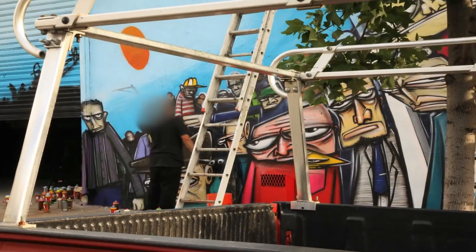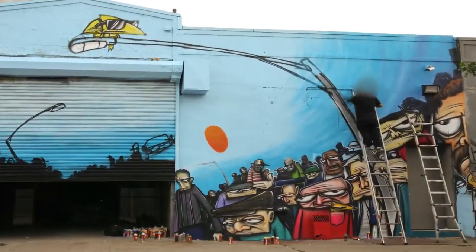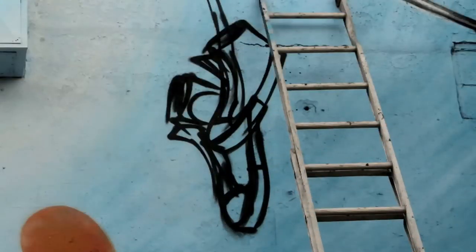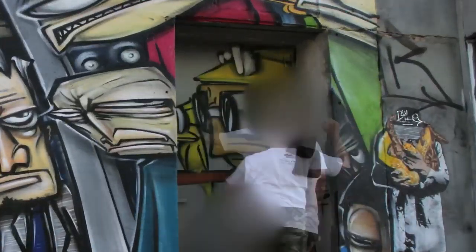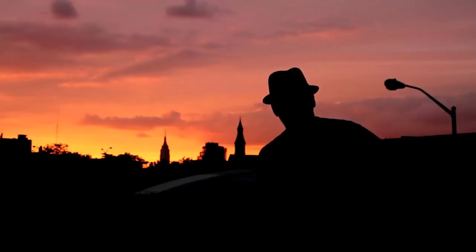We're just so ingrained in documenting it immediately because A, you may never see it again, or B, it could be gone tomorrow. But this is a nice block — it has history. I don't see this being the last time anything gets painted out here.